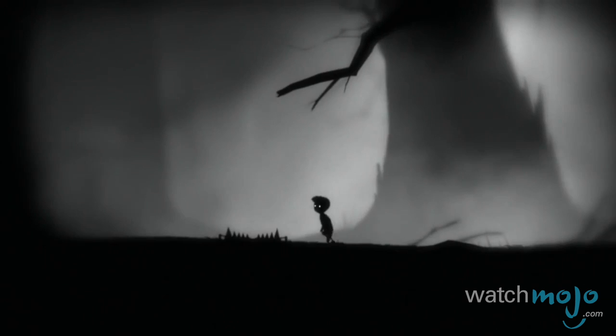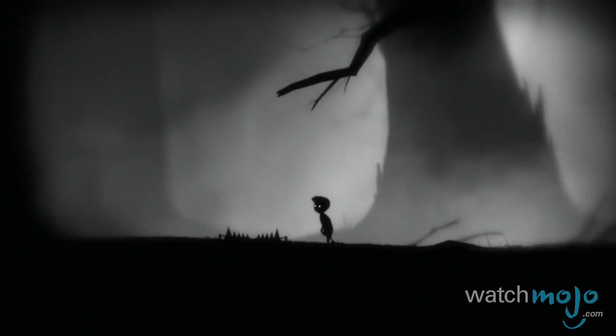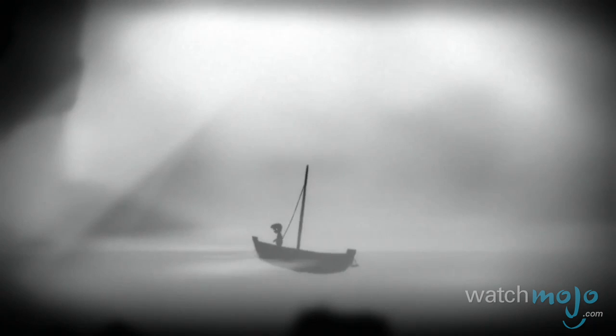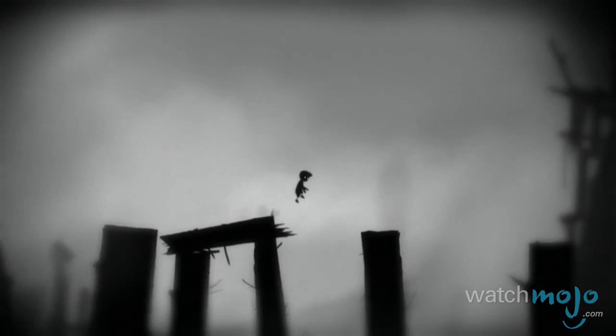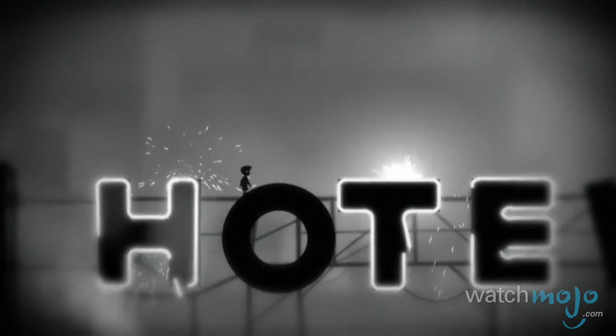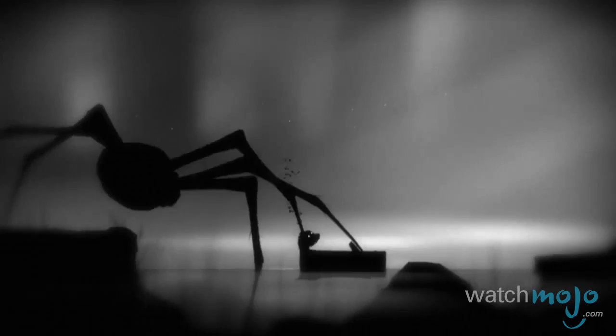Number 3: Limbo. This 2D side-scroller presents itself in entirely black and white tones, and you're given the task of guiding a little nameless boy through an eerie black and white forest. The art, which masterfully plays with shadows and silhouettes, is as unsettling as it is beautiful. It's minimalism at its finest — and possibly at its creepiest too.